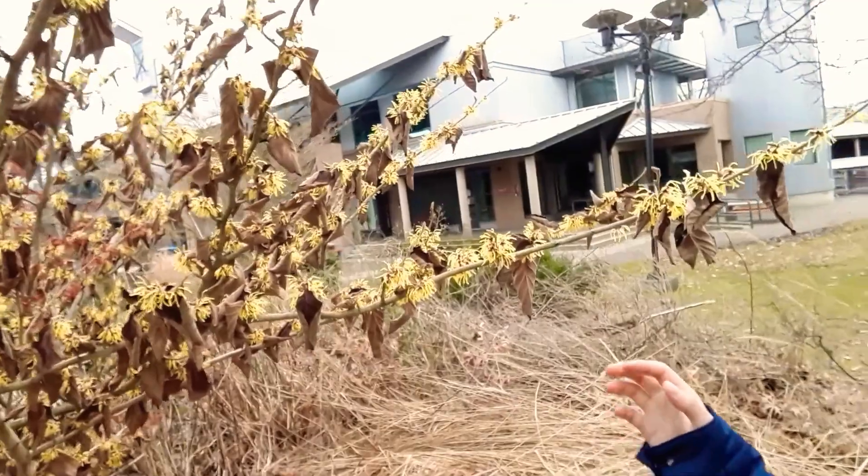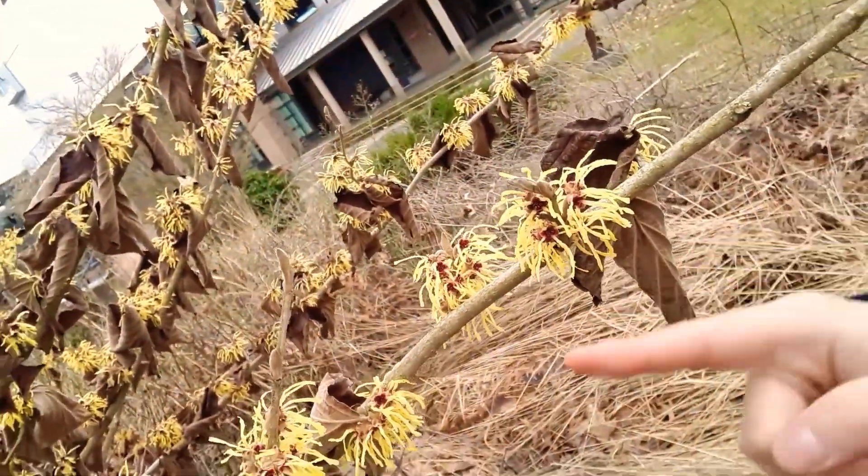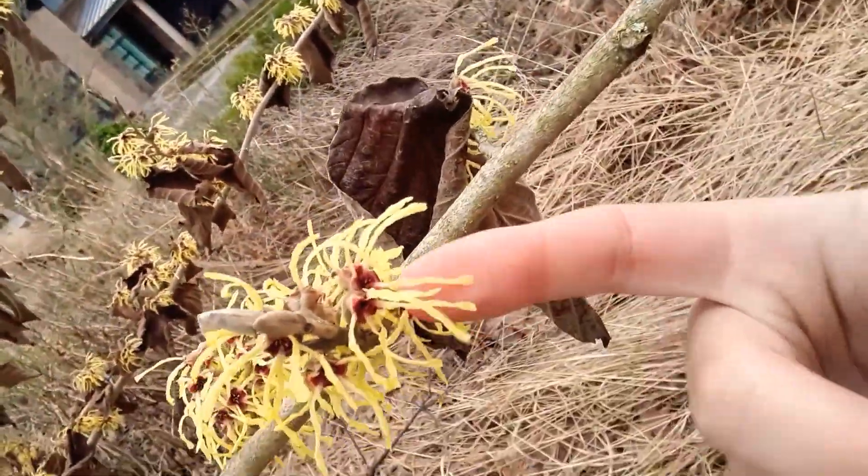I have a really incredible plant I want to show you guys. This is witch hazel. It's in the family Hamamelidaceae, and it has this really interesting flower.